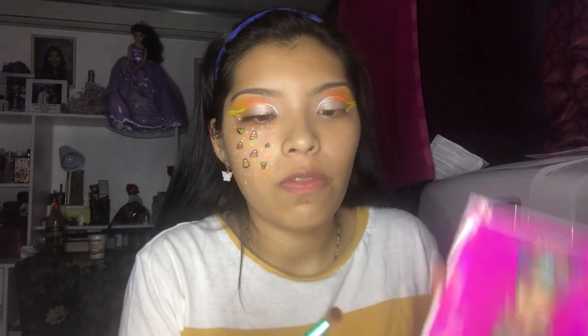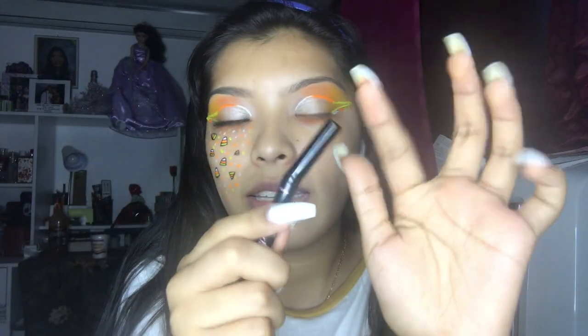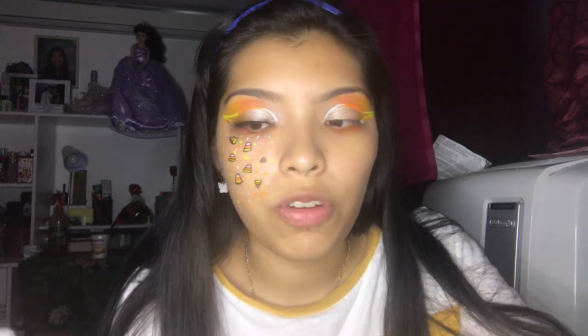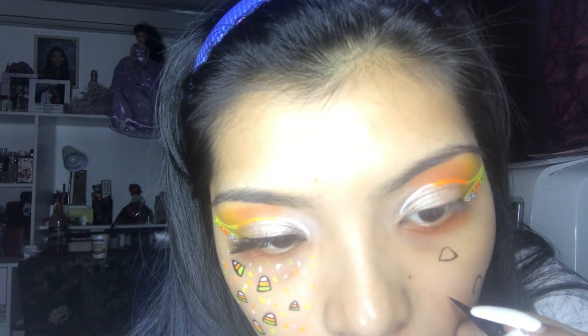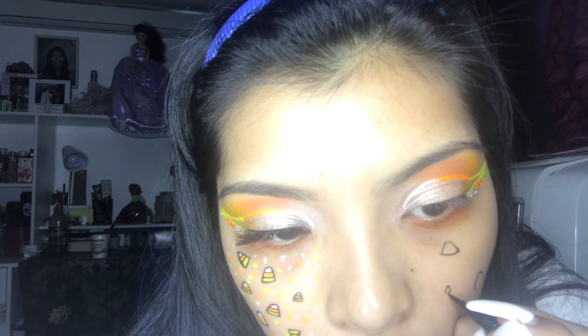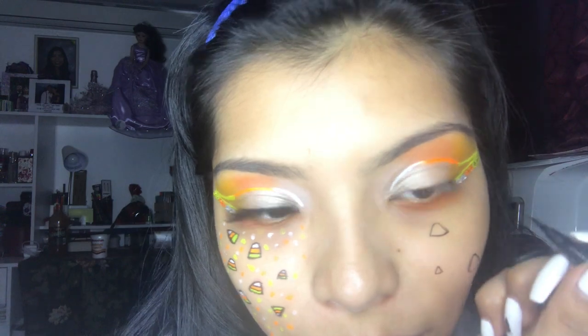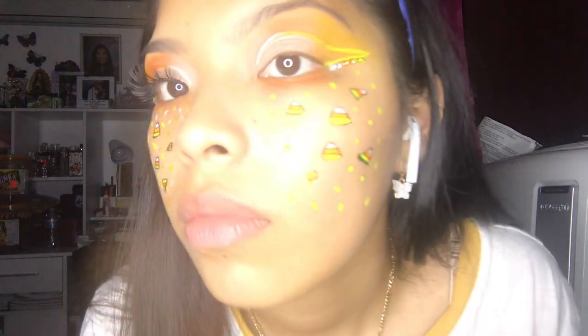Going back in to do my under-eye. The eyeliner I used — I was gonna use my Artistry one but that was very pigmented. This one feels like using a pencil so it makes it easier to draw them out. I grabbed it on the brush and now I'm gonna fill it in and do the candy corn dots.